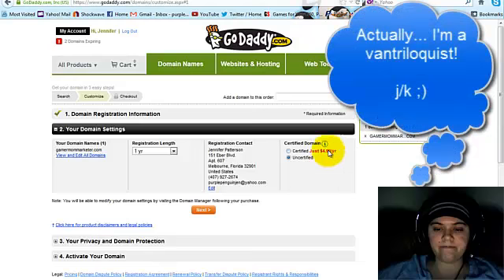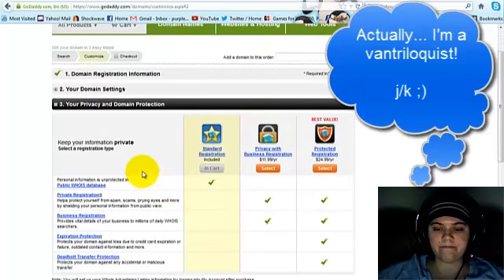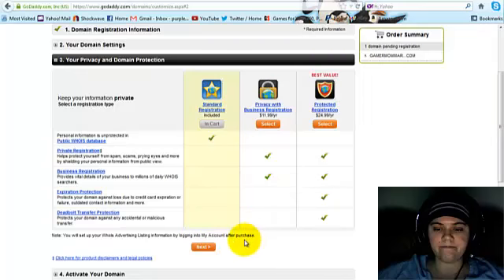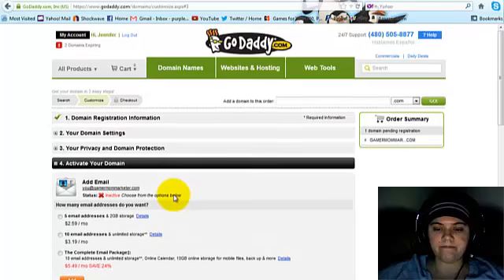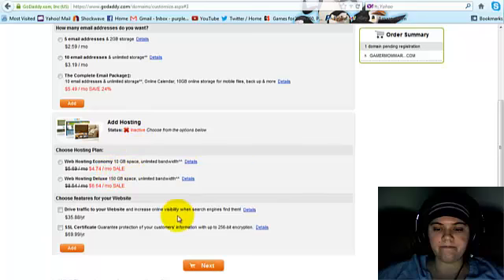As far as I'm concerned, certified is kind of unnecessary, so I'm going with uncertified. You really don't need any of the extras, but add them if you want. For privacy, I always go with standard — if you want more privacy, that is your choice. You're not going to need email, because your hosting provider should take care of all that for you. I would not recommend GoDaddy for hosting — their customer service on the hosting side isn't the best, so I wouldn't recommend it, but you can add it if you want. Click Next.